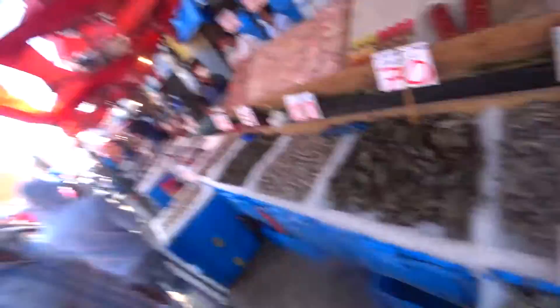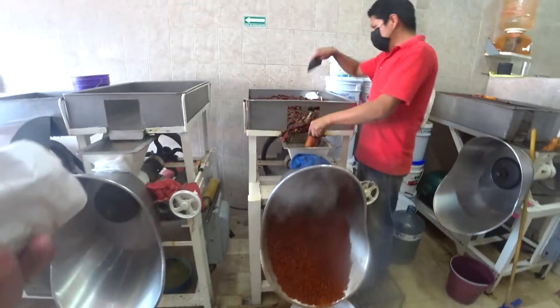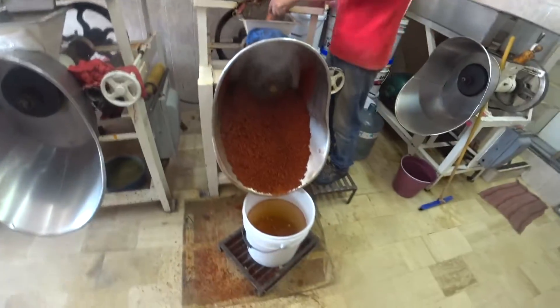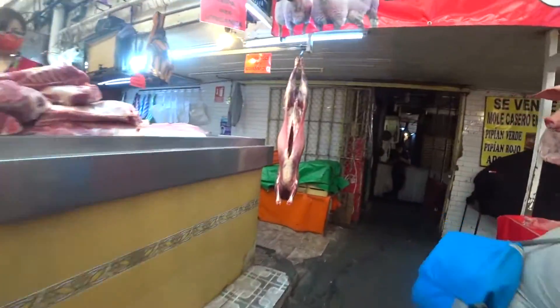I've never seen that before — those are river crayfish from Puebla. That's so cool, like Louisiana. So we're at a molina, which is like a mill where they grind all the moles. This guy's doing mole rojo — he's got garlic, chilies. And that's sort of the beginning of maybe two or three of the thirty-plus ingredients that go into these moles. Just tubs of lard.